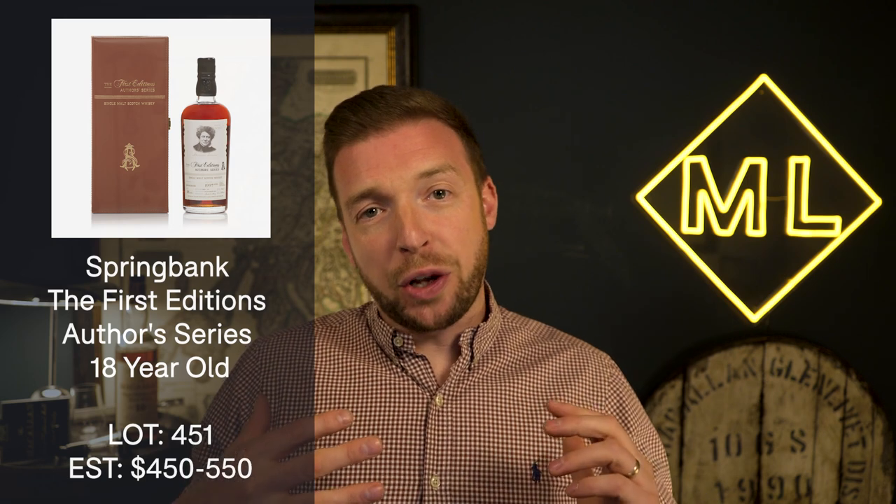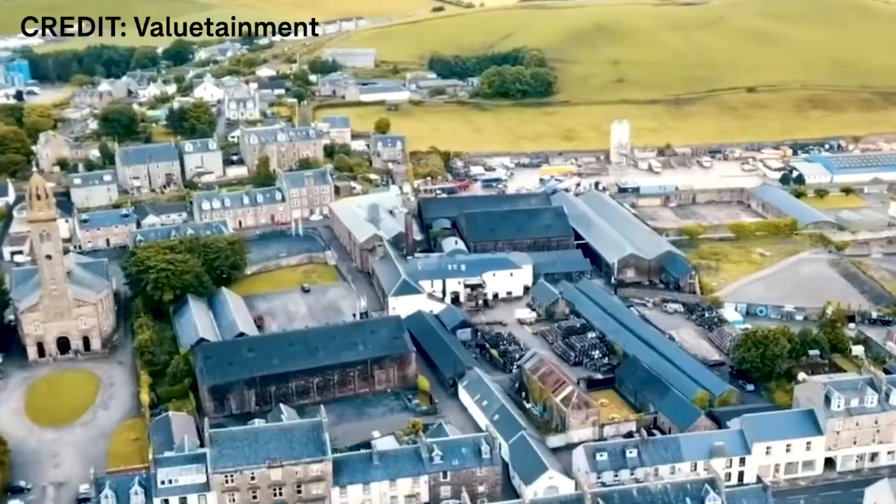Bottle number two on this list is from a distillery many of you will know and probably already have in your collection — it is of course a Springbank, an 18 year old Springbank, part of the Authors Series. It's a cask-strength bottling at 56.5%, and this one is in at $450 to $550. This is a release from Hunter Laing.